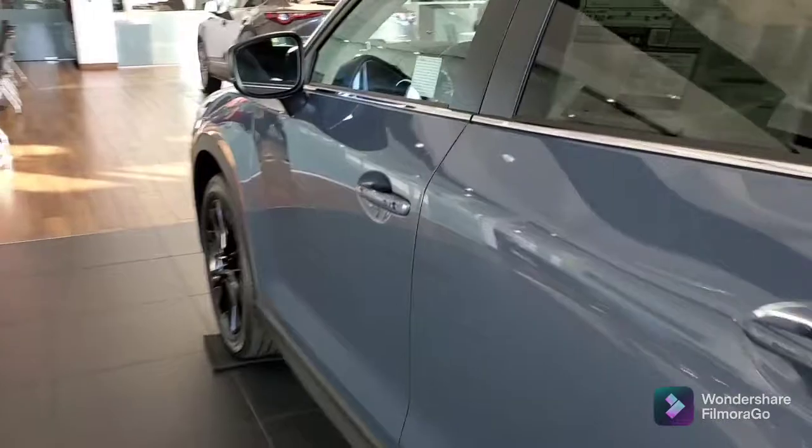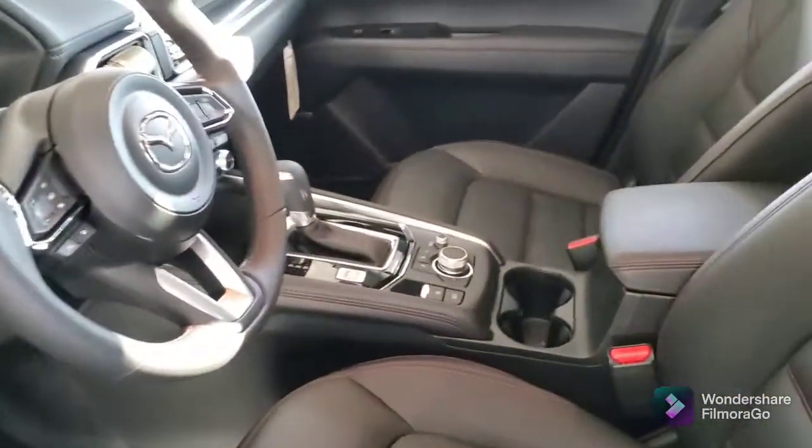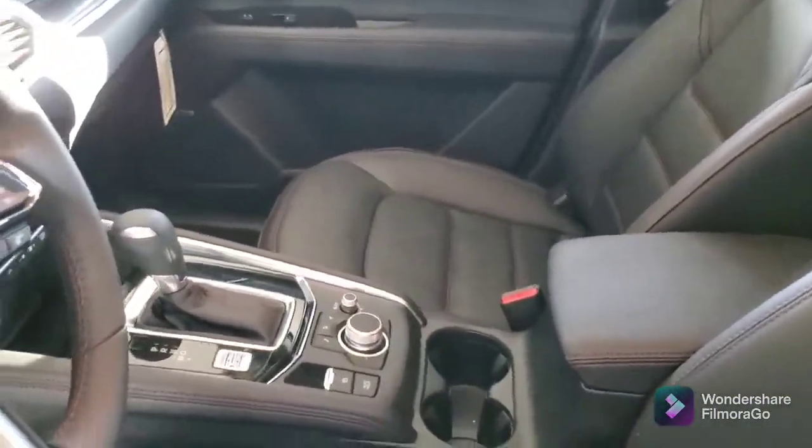You've got the keyless entry. High-back bucket seats in beautiful leather with the trim — the red trim stitching.